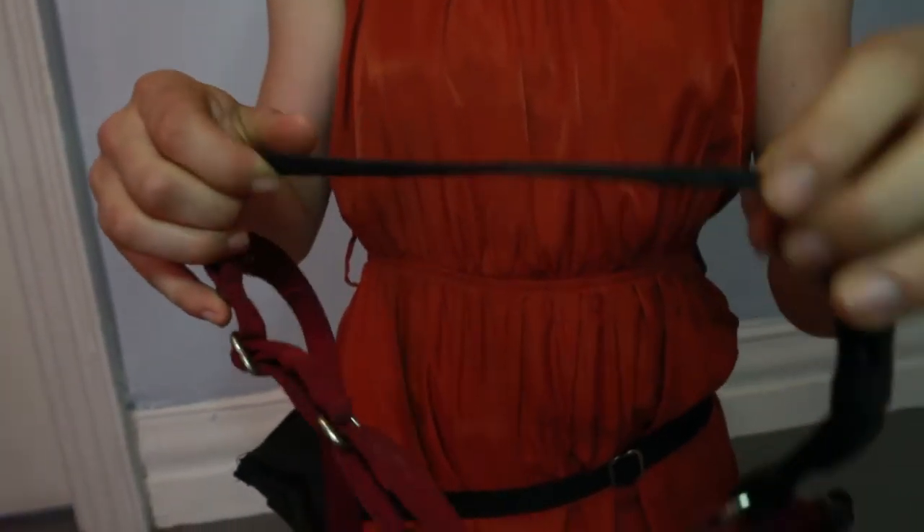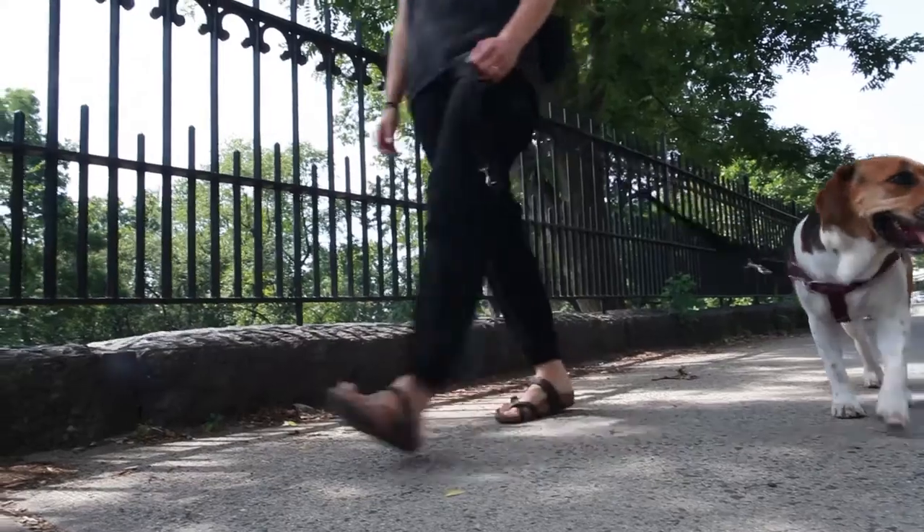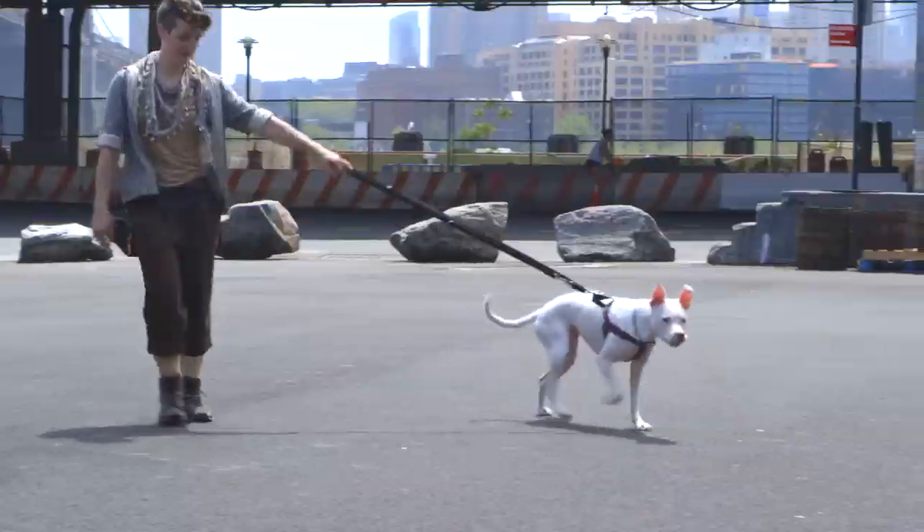The last thing you're going to look for is function. With a front clip harness, when your dog pulls, their momentum is pulled back towards you. With a back clip harness, your dog is actually encouraged to pull.